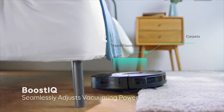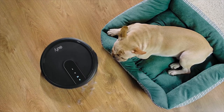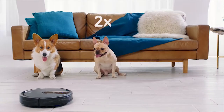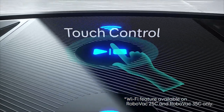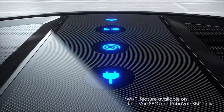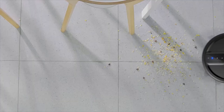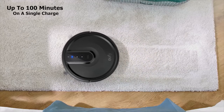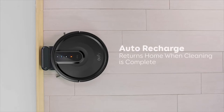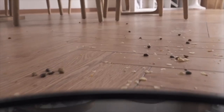The RoboVac 35C has built-in Wi-Fi connectivity to connect to your smartphone app, where you can program its cleaning schedule, room space, cleaning mode, and more from anywhere in the world. Equipped with a powerful battery, this vacuum can operate for up to 100 minutes on a single charge. With powerful suction no louder than a microwave, the RoboVac 35C can be your perfect cleaning partner, allowing you to enjoy your quality time with its quiet operation.